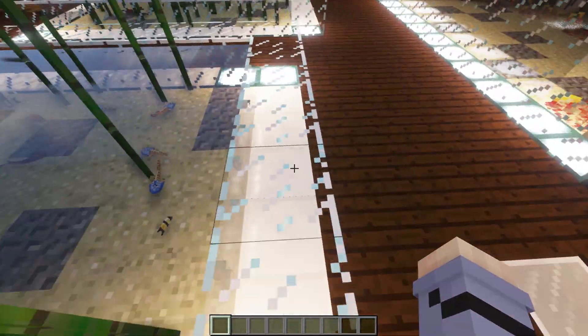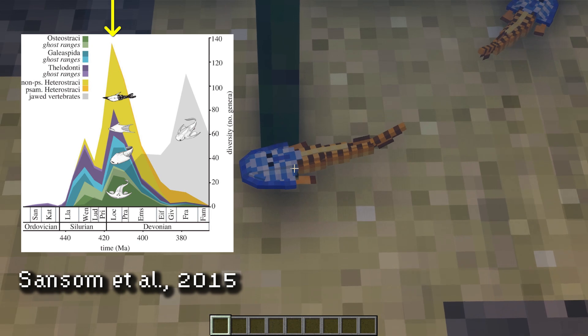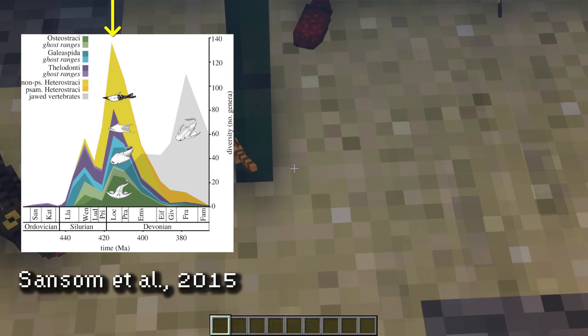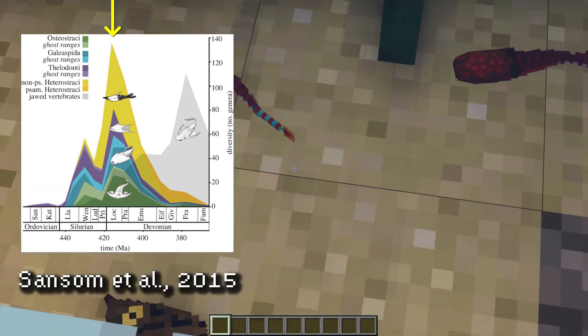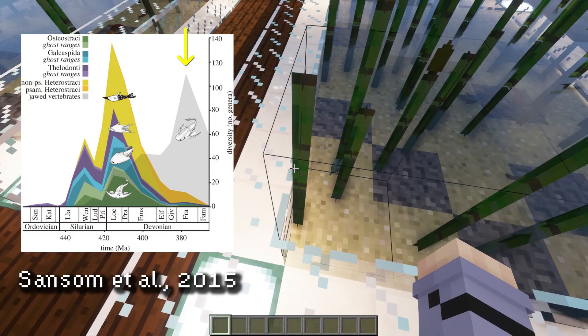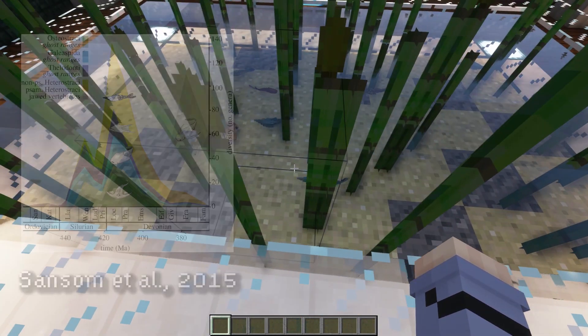Back in the Silurian and early Devonian, jawless fishes like osteostracans and thelodonts vastly outnumbered early jawed fishes. It wasn't until the mid to late Devonian that the tables turned and jawed vertebrates came to dominance — a dominance they still hold to this day.